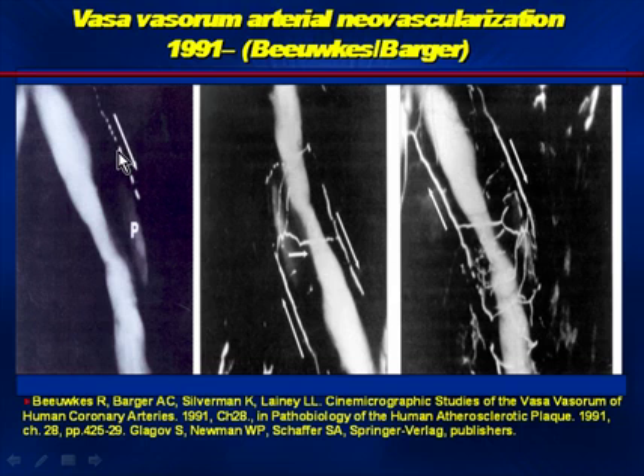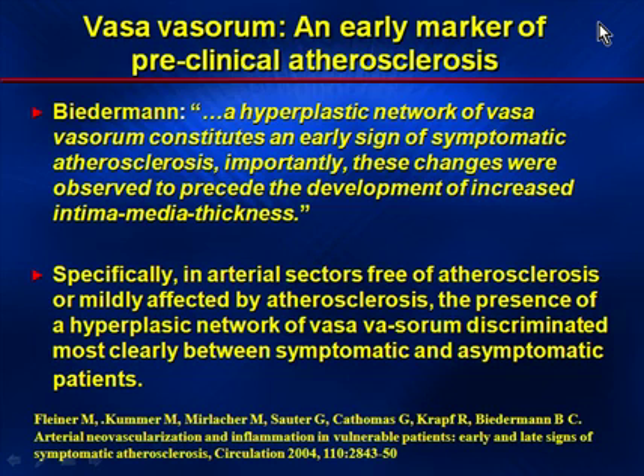As seen in this series of photographs from 1991, from an autopsy sequence, the coronary artery luminogram is well seen from a silicon high-pressure injection. The plaque is noted here with a piece of calcium in it. As you progress from left to right, you'll notice that the vasculature is actually bathing the plaque — this is very much an angiogenesis-based atherosclerotic tumor. An early marker of preclinical atherosclerosis is the vasovasorum, as identified by Biederman.